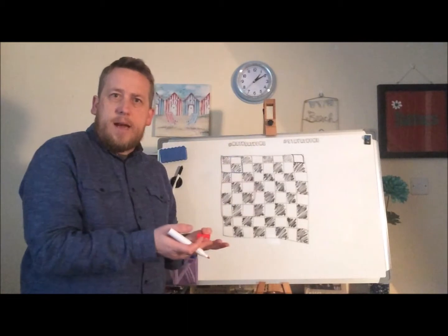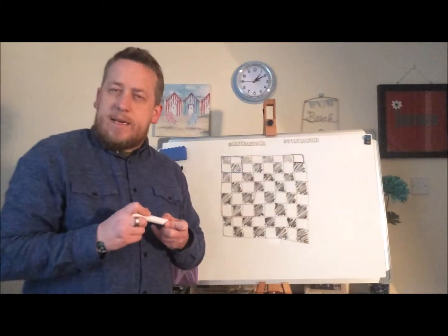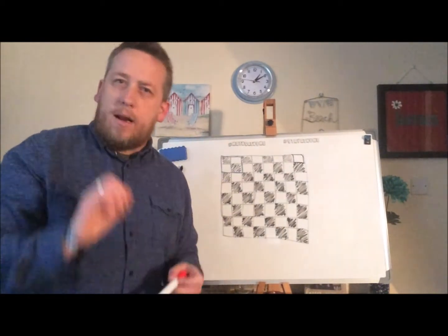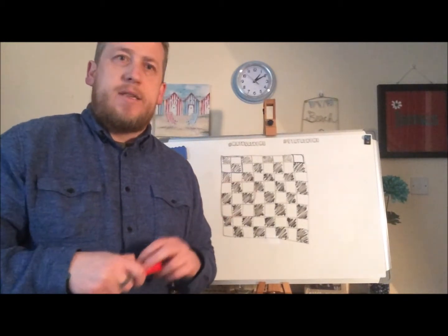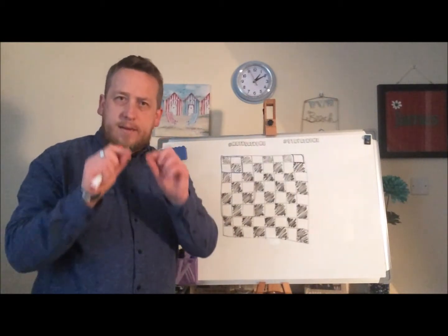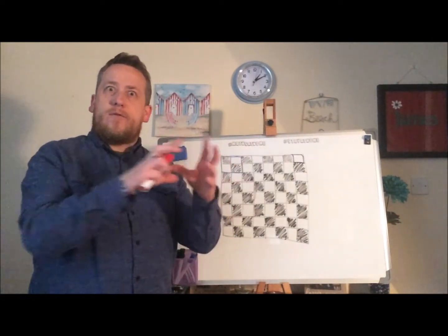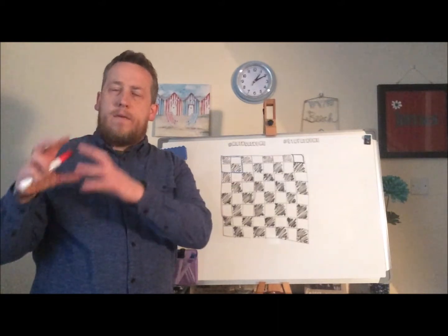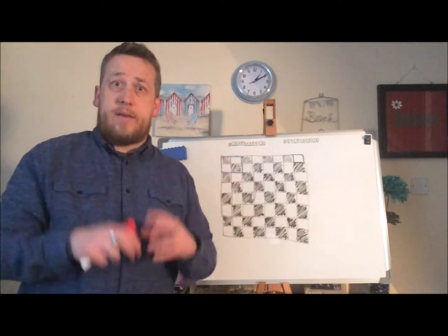The biggest square you can have is of course the entire board — that is one big square. So you're already looking at it and thinking there are a lot of squares on that board, a lot more than you thought at the beginning. So what you're going to have to do is consider all the different types of squares you can find, and then work out for each one how many different squares of that size you can get on that board.